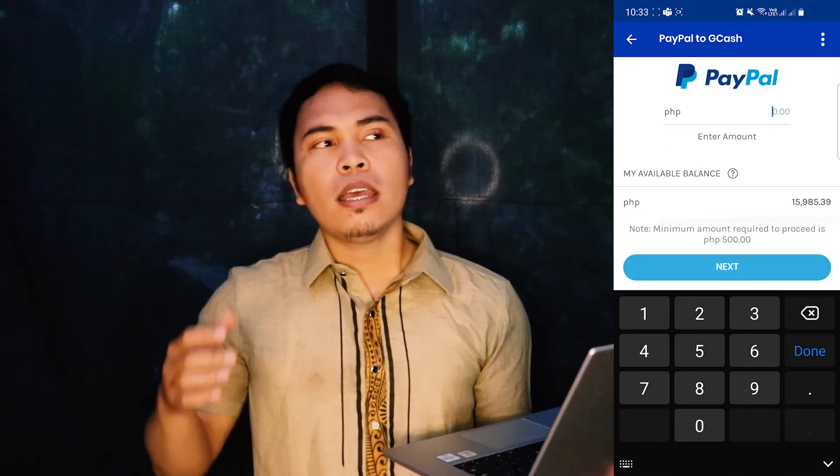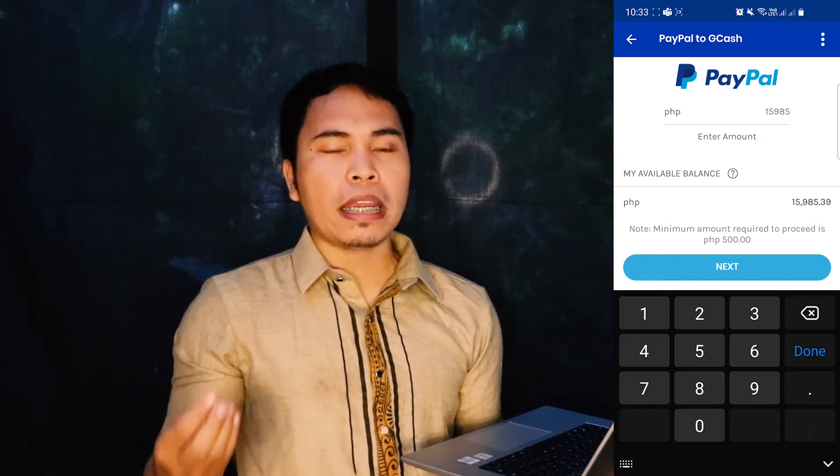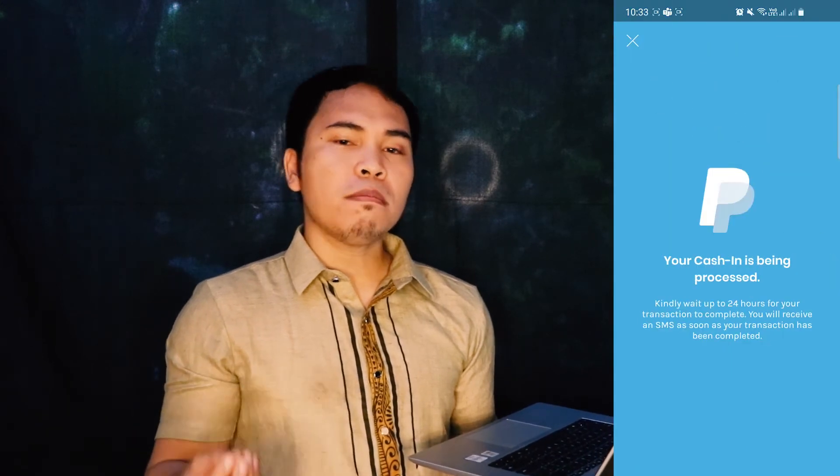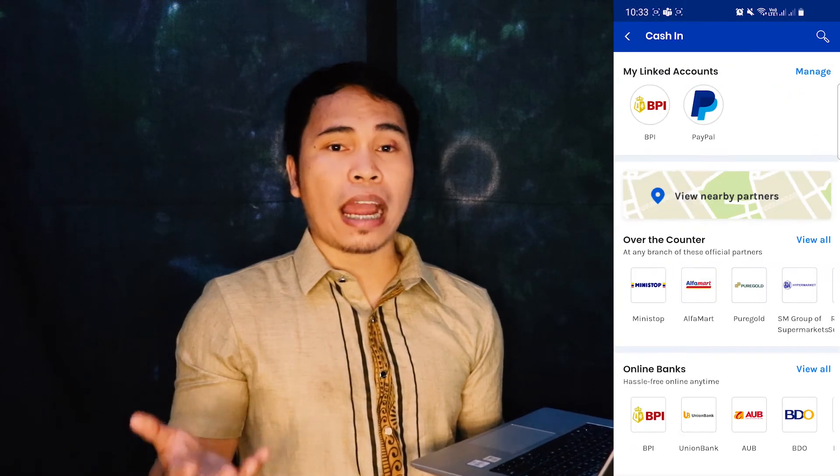We just have to put in the desired amount that we want to transfer, and then click submit. The system says your cash in is being processed — kindly monitor your account within 24 hours.